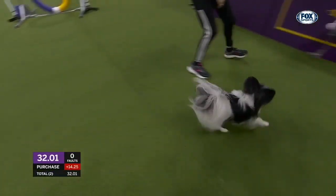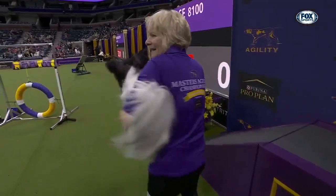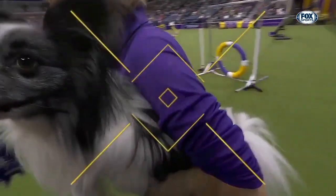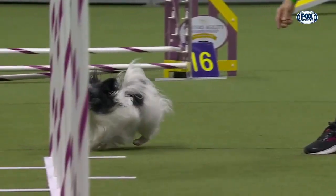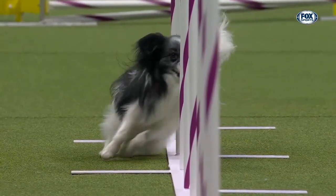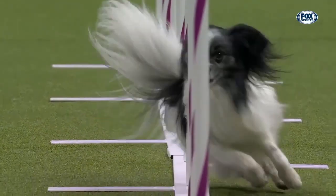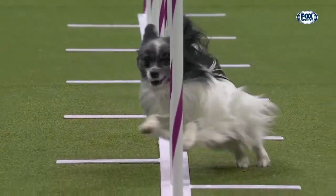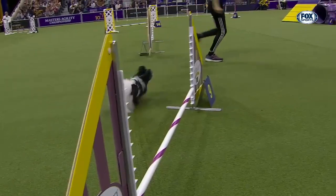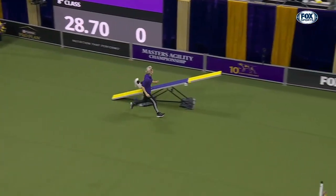Get to the top of this teeter and ride it down! Here are these weave poles right here — nice form on these weave poles, just beautiful. Here's that turn I was talking about. Look at how efficient that turn is. Send the dog up and over that jump and then get to the end of this teeter.